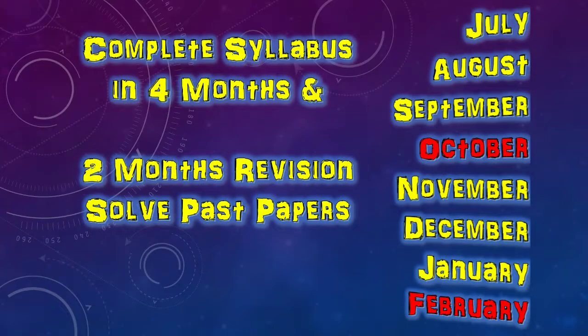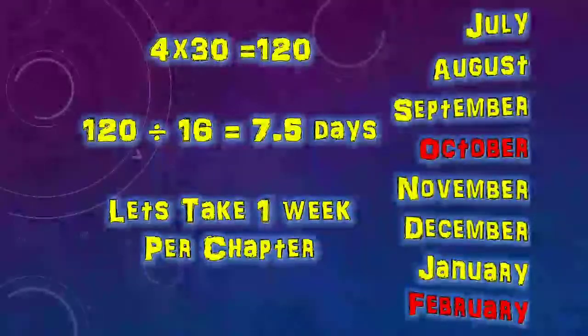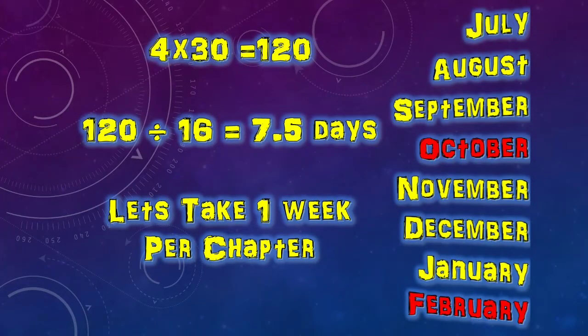So we have six months. We must complete the syllabus in the first four months, and in the last two months we will solve past paper problems and revise. In total, we have 16 chapters in science. The calculation works out as: 4 months into 30 days equals 120 days, divided by 16 chapters gives us 7 and a half days. So let's assume one week for each chapter.